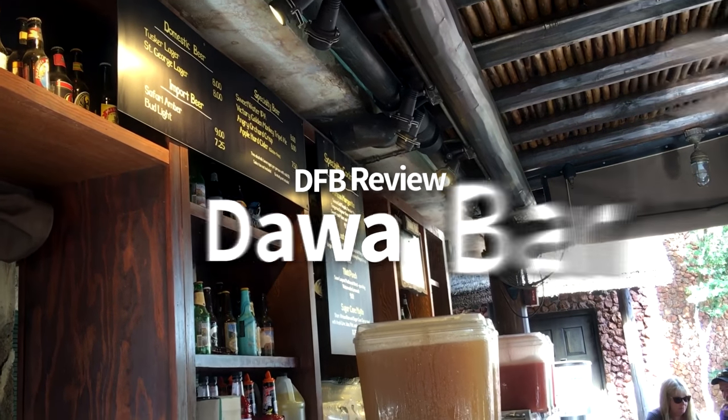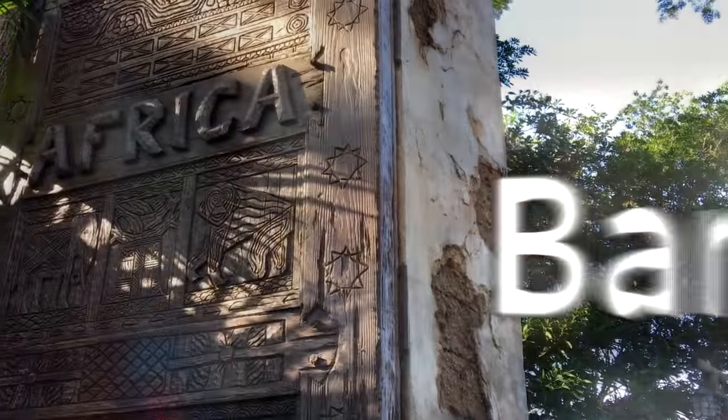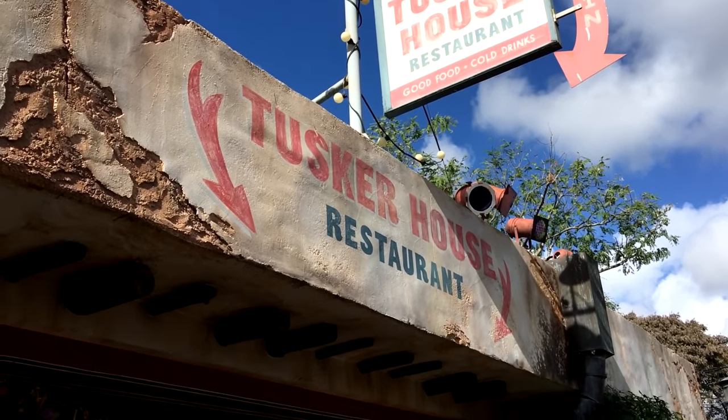Hello everyone, my name is Joey here for DFB, and today we're going to be taking a look at Dawa Bar. This one is located in the Africa pavilion of Animal Kingdom and is underneath the same large covered area as the check-in spot for Tusker House.